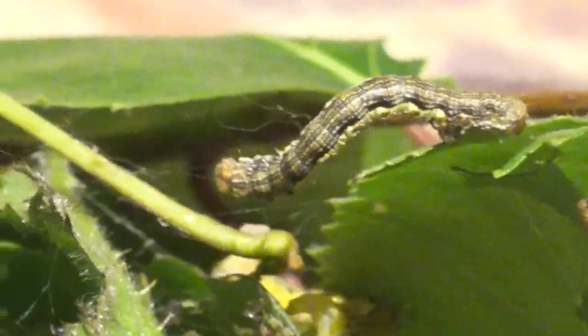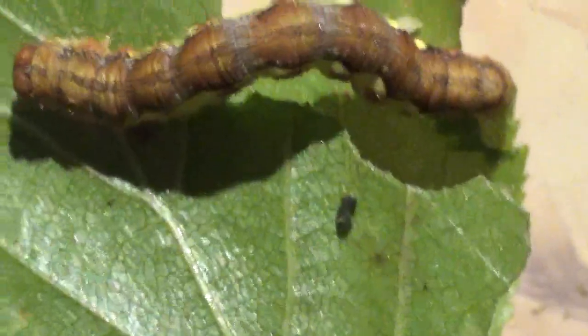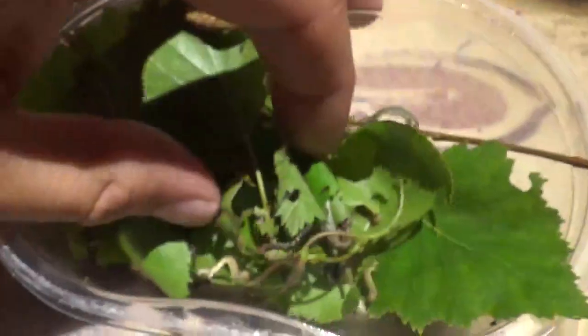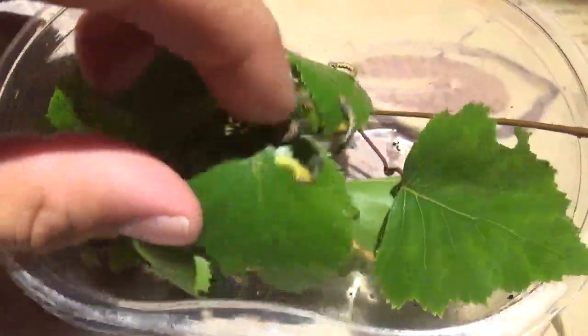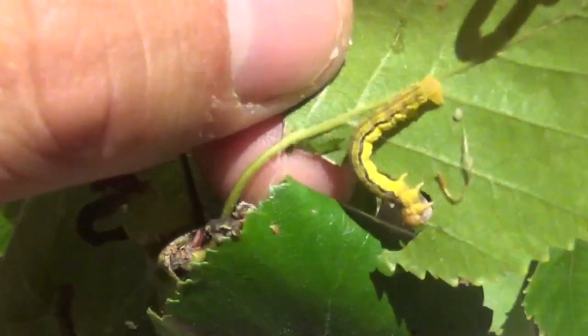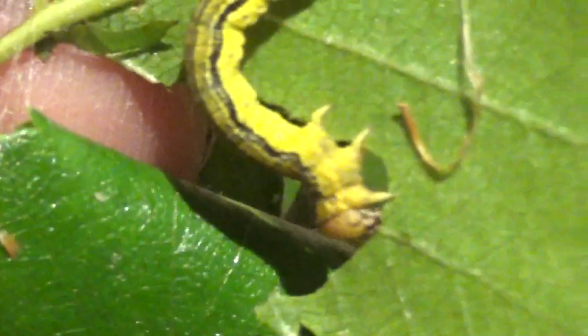So these little guys here support a lot of forest life just by being a food source for other animals. This is the result of searching for 30 minutes. If I wanted I could have collected many many more, but I don't need more than this — I don't need thousands of caterpillars, but I could have if I wanted to.